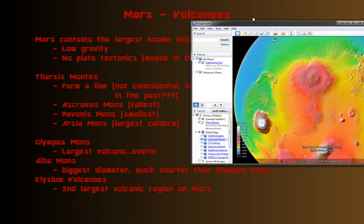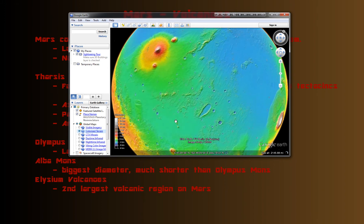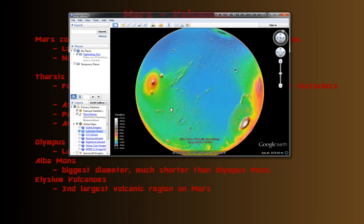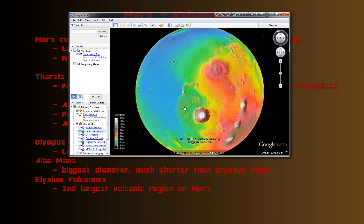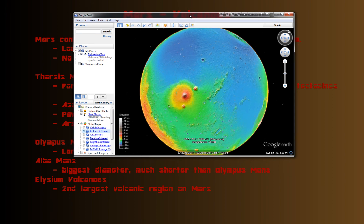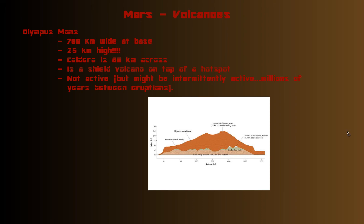The last area I want to talk about is Elysium — the Elysium Plains over here, with Elysium Mons. This volcanic region is the second largest volcanic region on Mars, behind the Tharsis region, a bit smaller. But this area also has some very diverse types of volcanoes and volcanic activity going on, so it's an interesting area. I could go on more, but I'm really just introducing you to the different major volcanic systems.